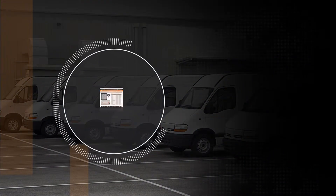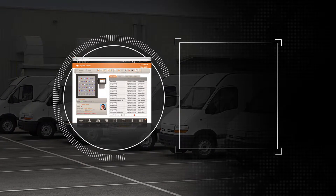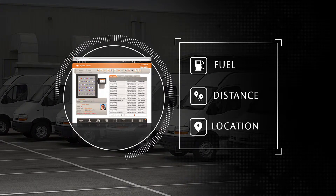TrackerWeb also provides a suite of fleet management features to help gain better visibility over your company vehicles. Drivers can quickly log fuel levels, mileage, and location directly into the Tracker system.